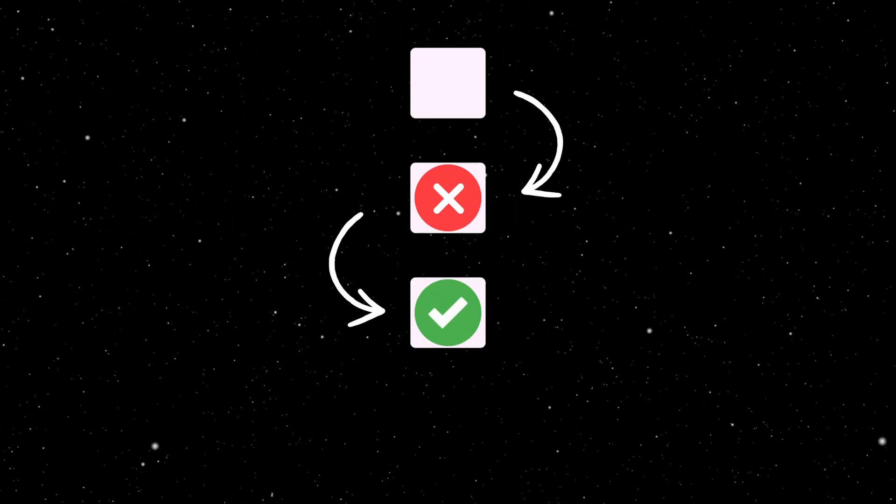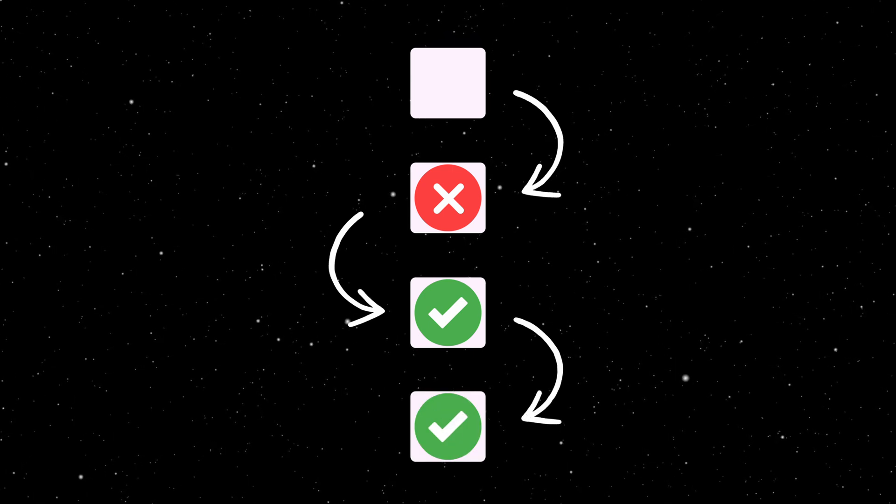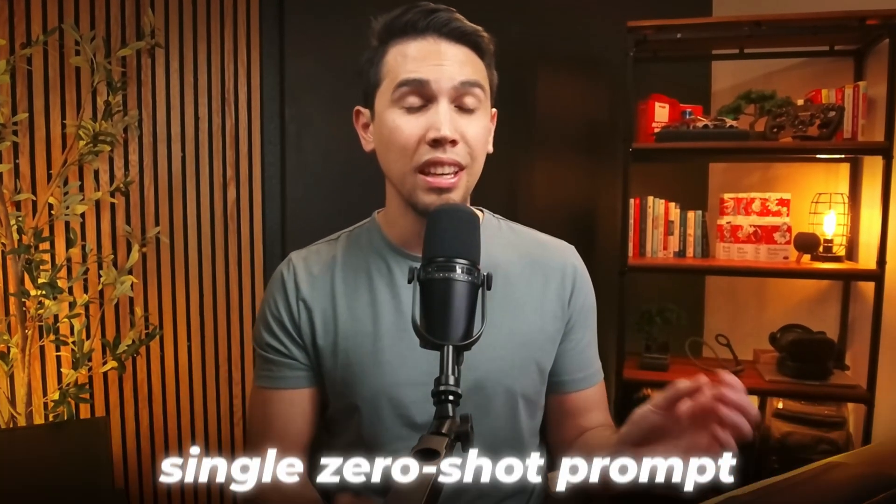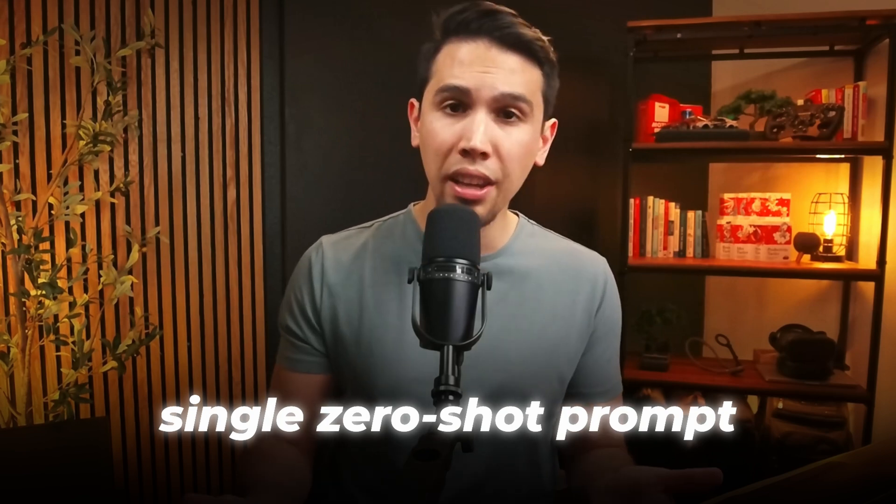In this example, I was not convinced of the suggested islands to visit, so I provided more context to help the AI come up with a better answer. Prompt training allows you to course correct after each interaction, giving you more control over the flow of the conversation. On the other hand, using a single zero-shot prompt could get you to a similar end result, but it would take significantly more effort since you'd have to ask the AI to come up with an entirely different answer covering all the points again.